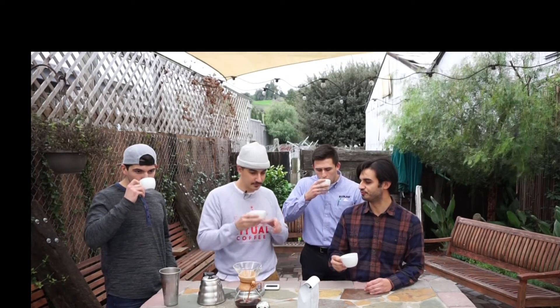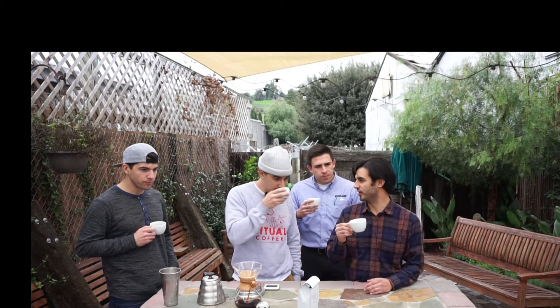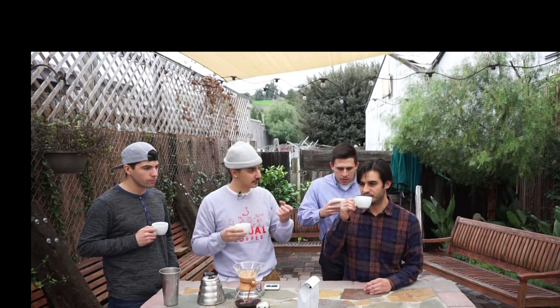Kenya is going to be kind of challenging to roast, but the nice thing is that they're always really rewarding because they taste so good. They're a little bit more dense too — peaberry is a little more tightly wound.